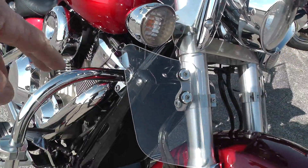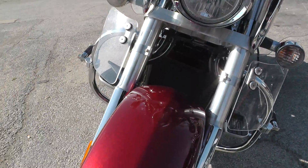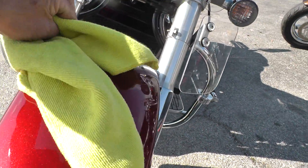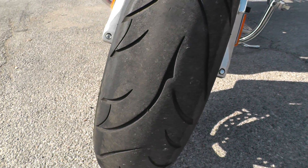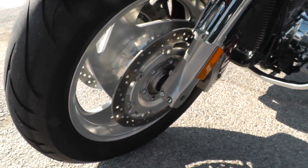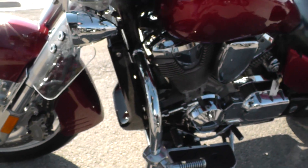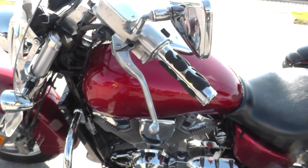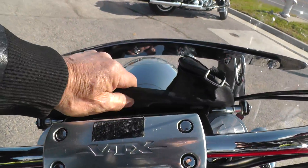A set of highway pegs, wind deflectors, and a windshield. Bike looks pretty good, runs good. Decent tire here on the front, and upgraded hand grips.